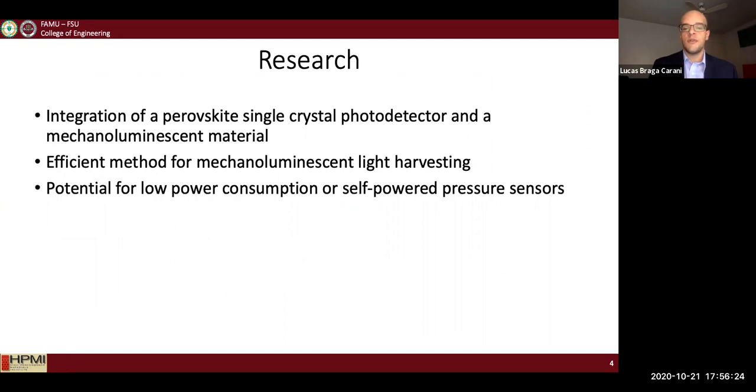My research focuses on the integration of a perovskite single crystal photodetector with a mechanoluminescent material. This is an efficient method to harvest mechanoluminescent light, and it has the potential for lower power consumption or even self-powered pressure sensors.